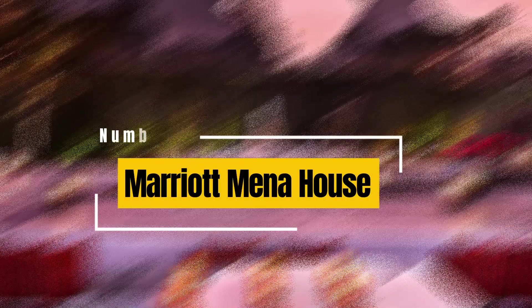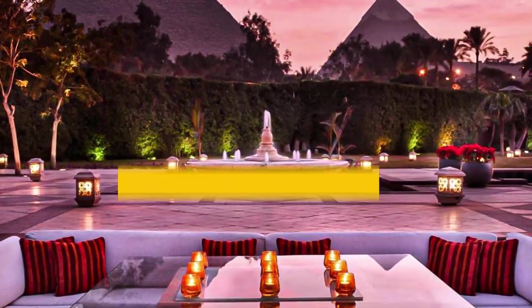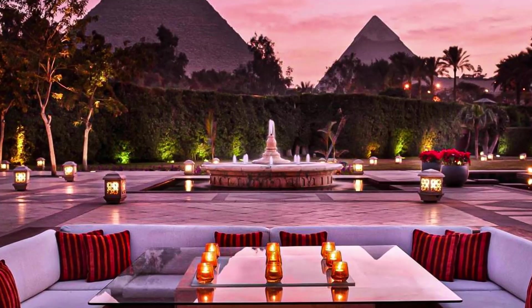8. Marriott Mena House Cairo. Situated in front of the Great Pyramids of Giza, this historic hotel showcases traditional Egyptian architecture and offers comfortable rooms, multiple restaurants, a pool, and well-maintained gardens.